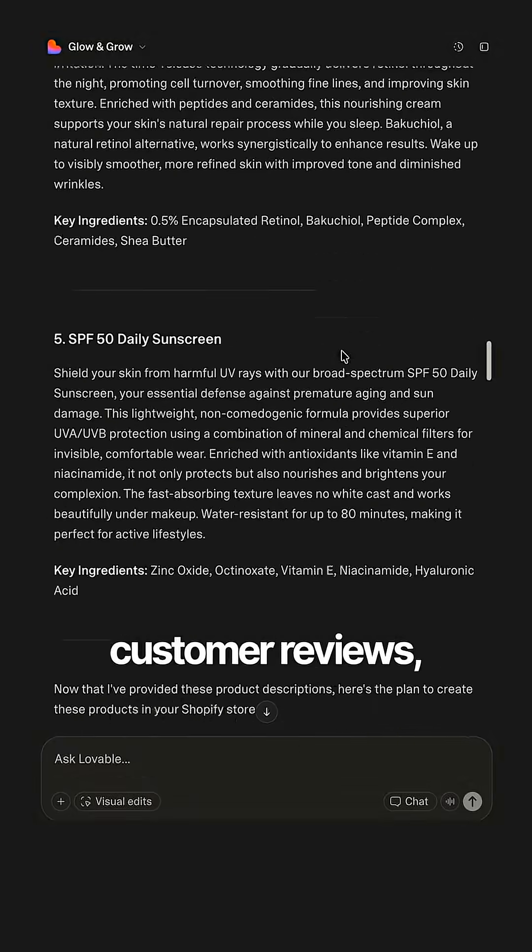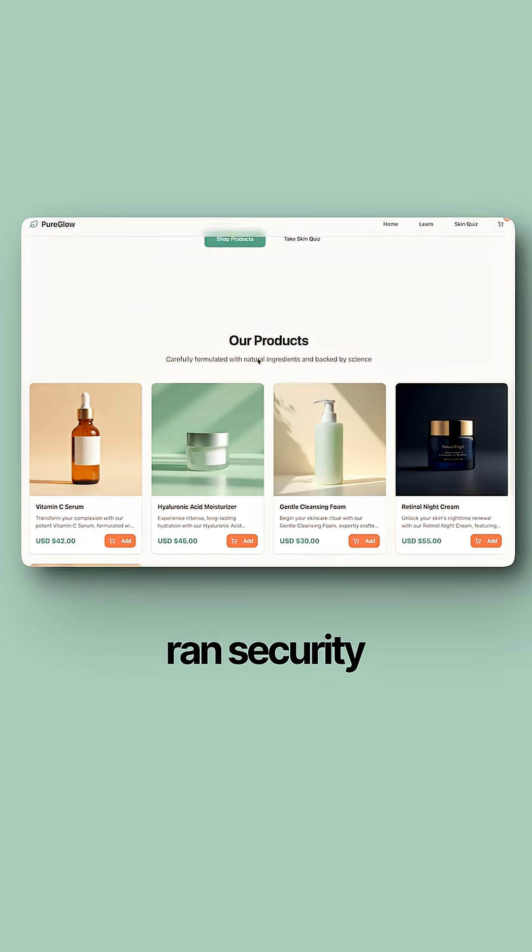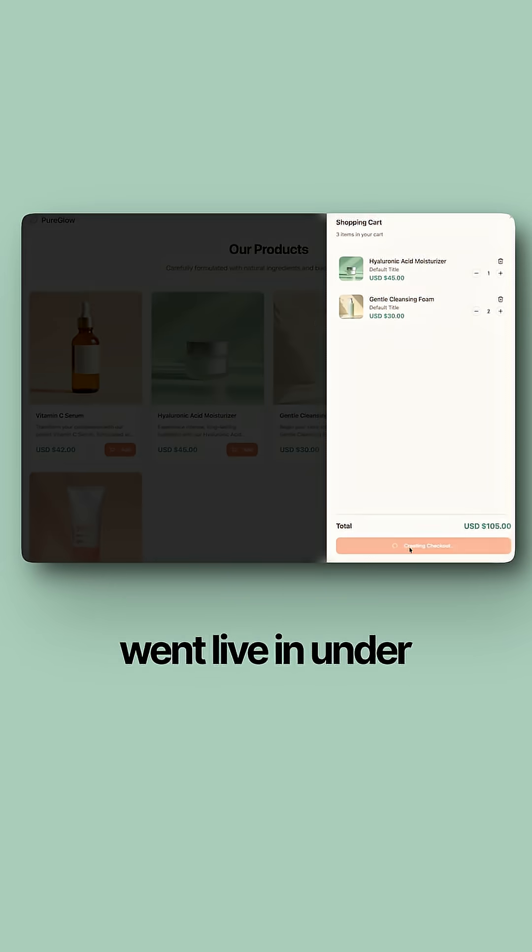Finally, I added customer reviews, set up email capture, ran security checks, and everything went live in under 6 days total.